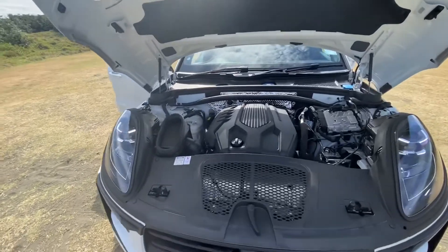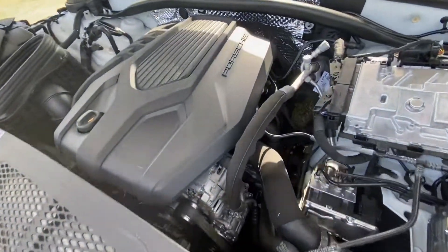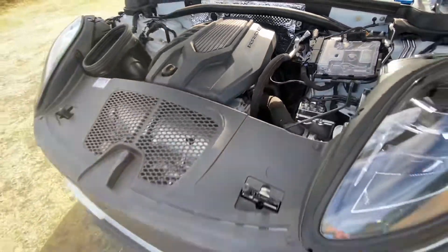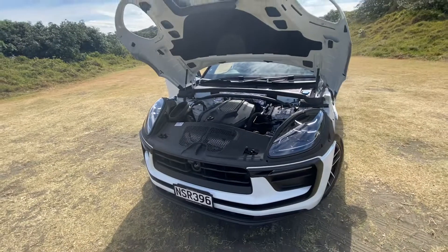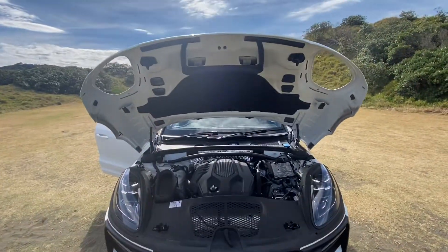260 horsepower. It actually shares its engine with a different Volkswagen model. Look at the PDK transmission right under there. It's pretty hot in there too. Now we're going to close this bonnet.